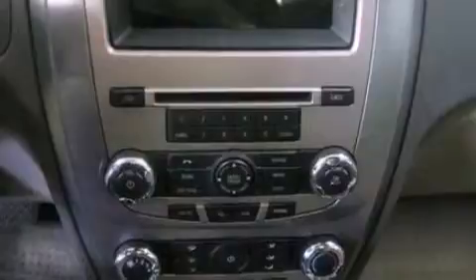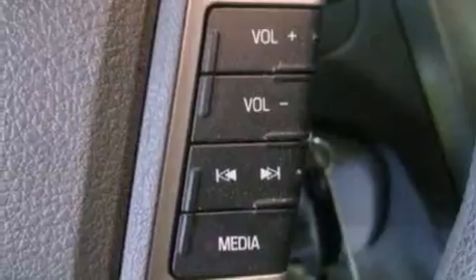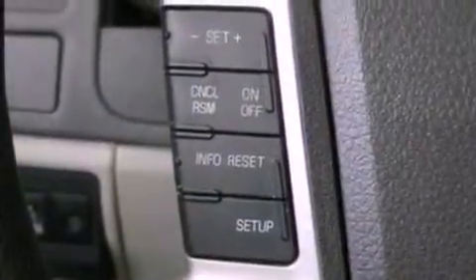Its top features include a double wishbone independent front suspension, traction control and stability control systems, 100% commercial-free Sirius satellite radio, alloy wheels, and a tire pressure monitoring system. The following features are also included.